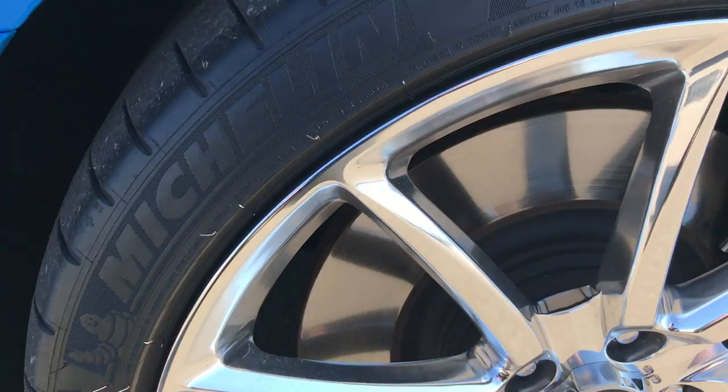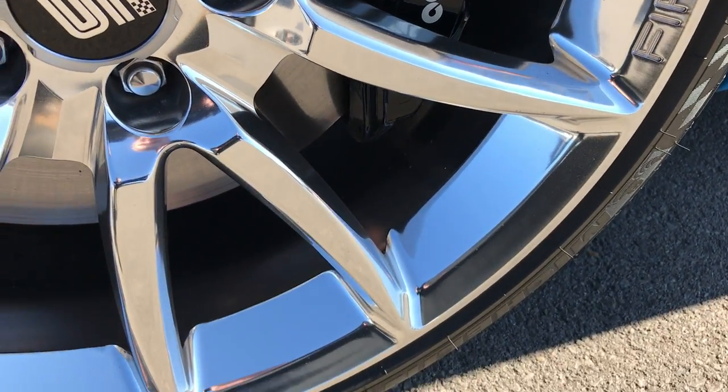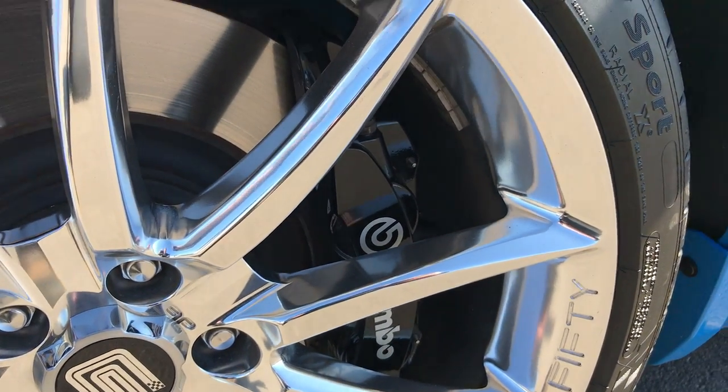It has the Shelby 50th anniversary forged aluminum rims that are in excellent shape, as well as the Brembo brakes in front.